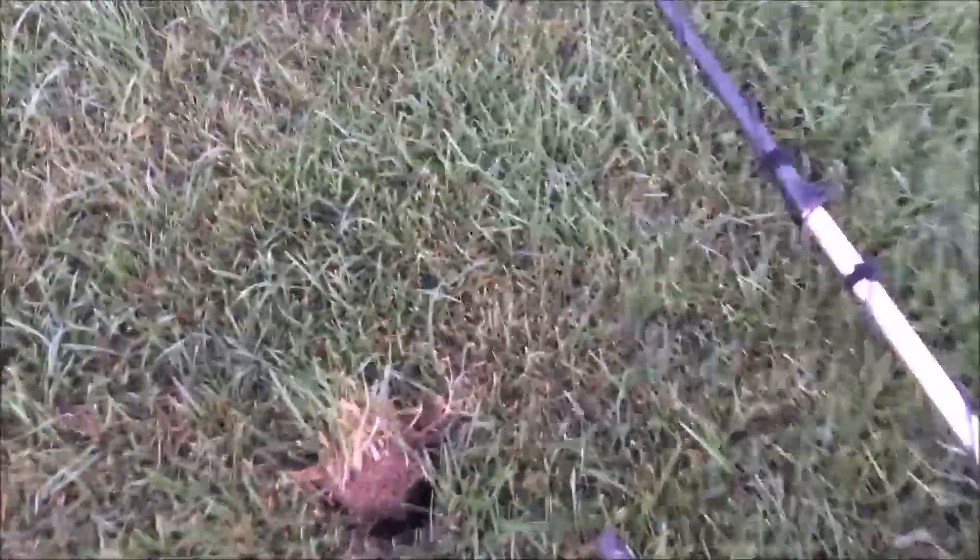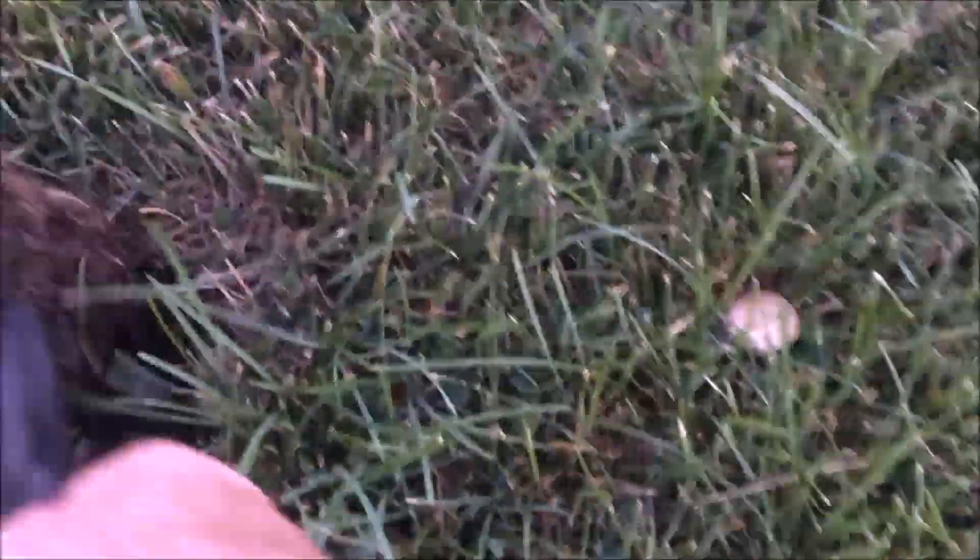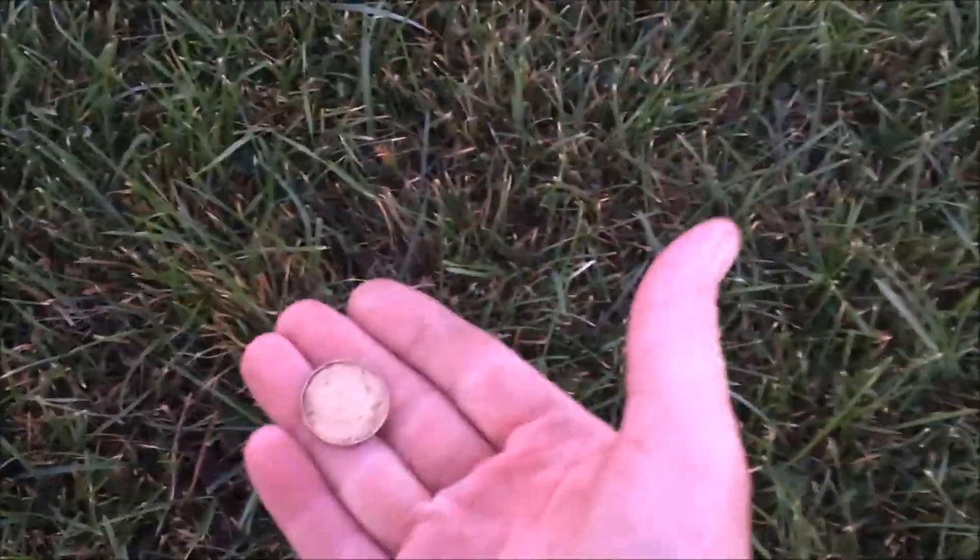Here we go, we got a nice signal here. Turned over the plug, you can see it right down in there. We got ourselves another loonie — make sure that's it. Let's keep going and put that plug back in there nicely, see what else we can find.